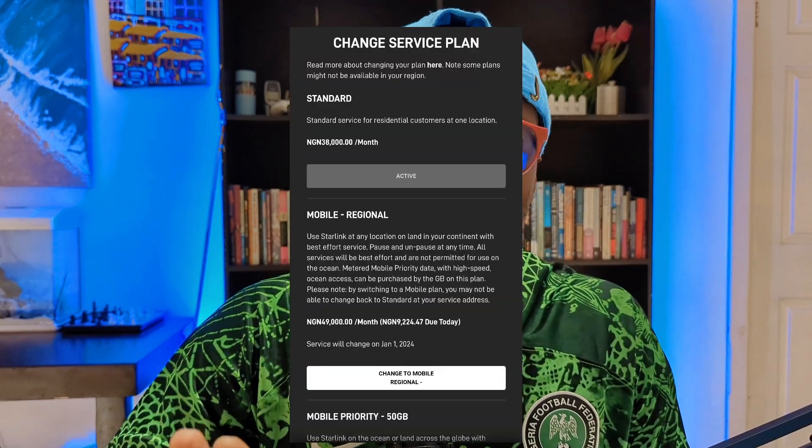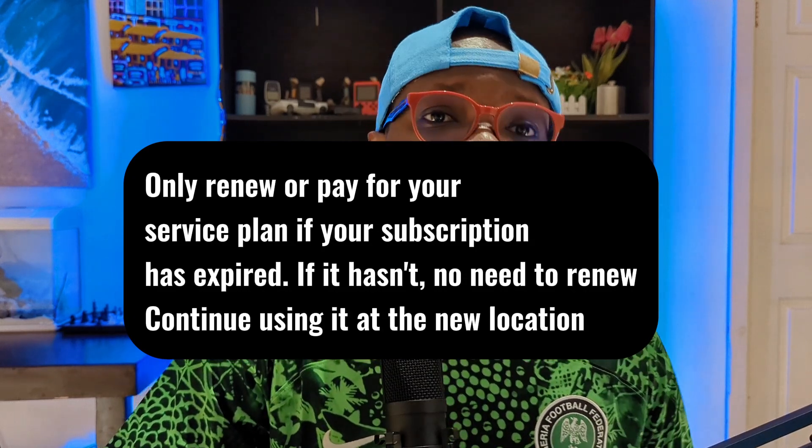I recently moved my Starlink from Lagos, Nigeria to Abia State — it's like a 10-hour road trip. When we got to Abia State, we changed the service address to where the Starlink would be working. When you move your Starlink to a different location and turn it on, it tells you: 'It seems you are not at your service address — did you change location? If so, please enter the new location.' It's then going to tell you to pay for roaming, but you can ignore that warning and go ahead and update the service address to your new location.